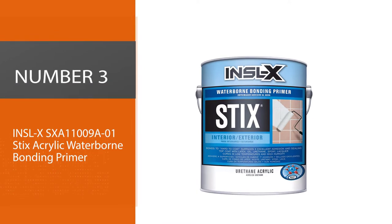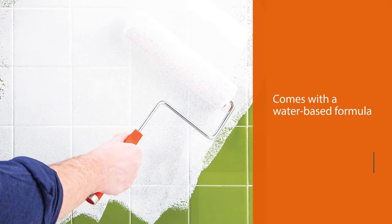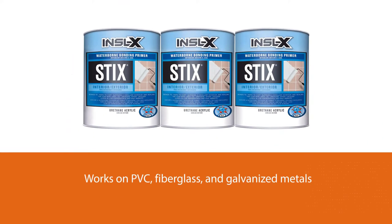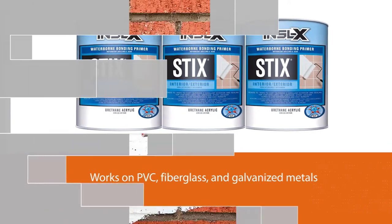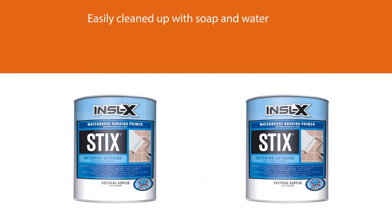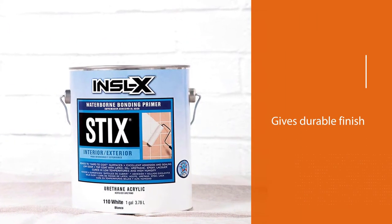Number three: INSL-X SXA11009A01 Stix Acrylic Waterborne Bonding Primer. Stix is an acrylic urethane water-based bonding primer designed to bond to traditionally difficult surfaces such as PVC, fiberglass, and galvanized metals, all while remaining low in volatile organic compounds and easily cleaned up with soap and water. It dries to an extremely tough and durable finish that can be top coated with alkyds, latex, urethane, epoxy, or lacquer coatings.